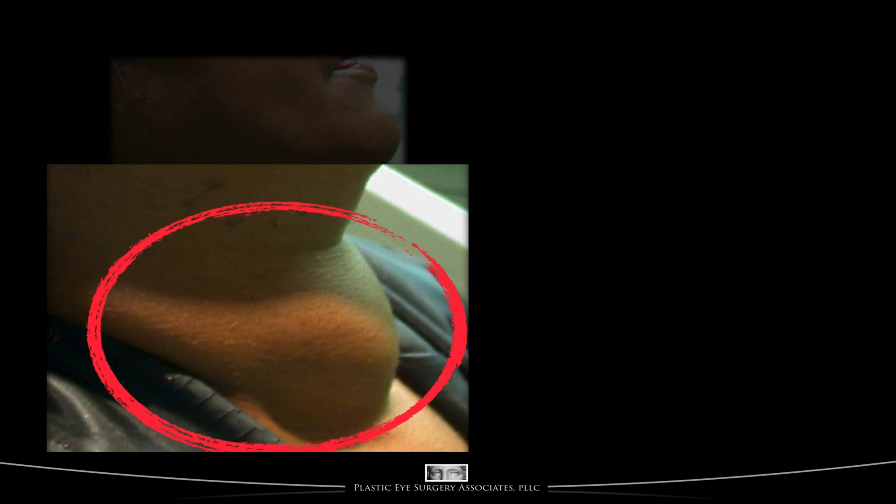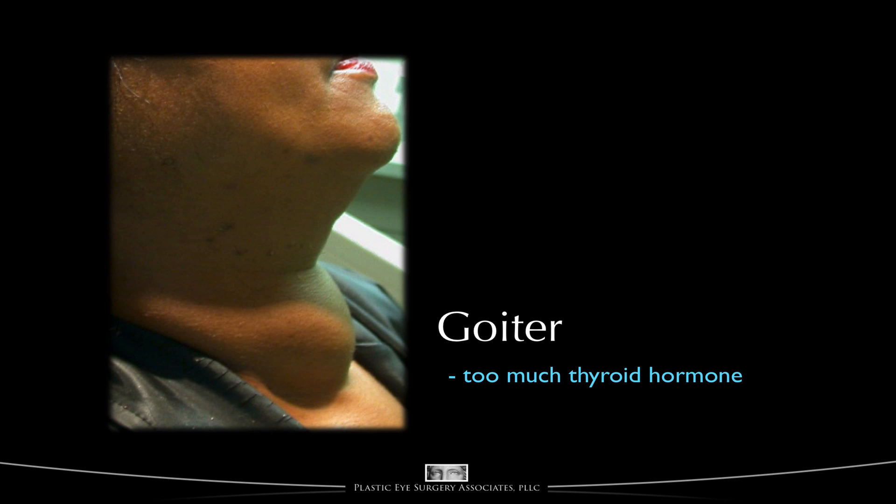The thyroid gland lives at the front base of the neck, and in this person it is quite enlarged. You can see the swelling at the base of the neck. An enlarged thyroid gland is often called a goiter. Confusingly enough, a goiter may develop in a gland that is producing too much thyroid hormone or in a gland that is producing too little.